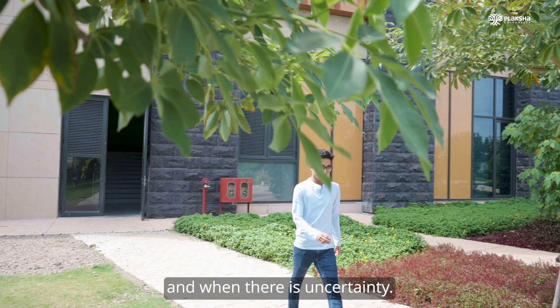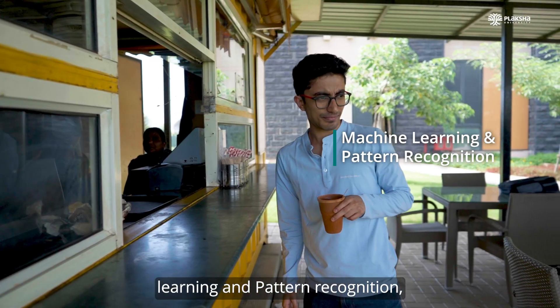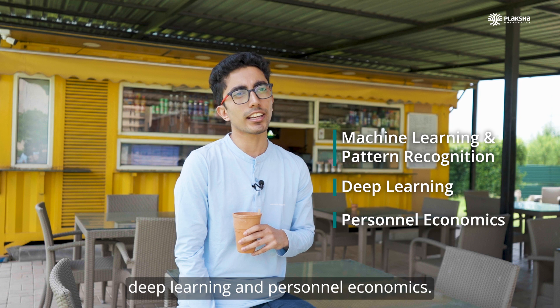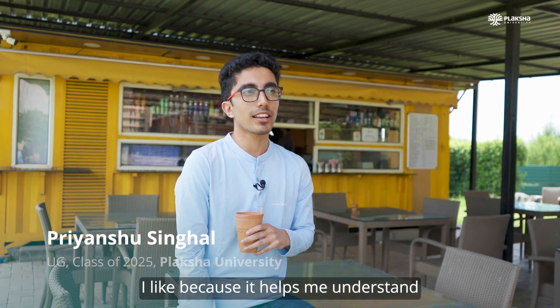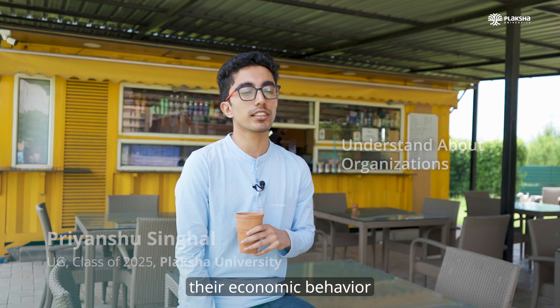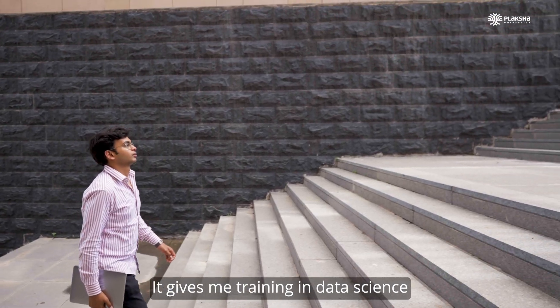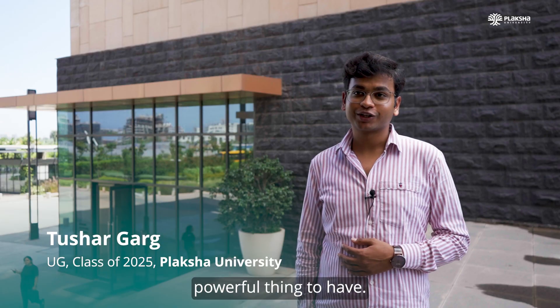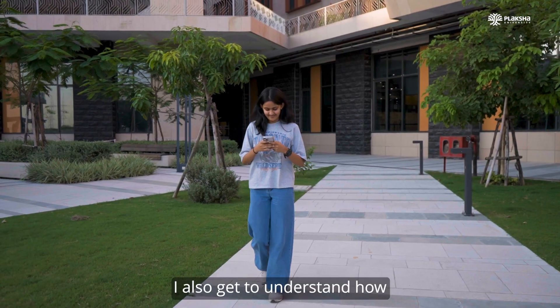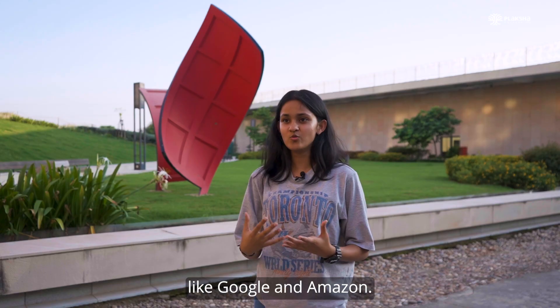My favourite subjects in DSCB have been machine learning and pattern recognition, deep learning, and personal economics. Personal economics I like because it helps me understand about organisations, the economic behaviour in these organisations, things like hiring practices. It gives me training in data science and business principles, and I think that is a very, very powerful thing to have. I also get to understand how the brains work behind successful companies like Google and Amazon.